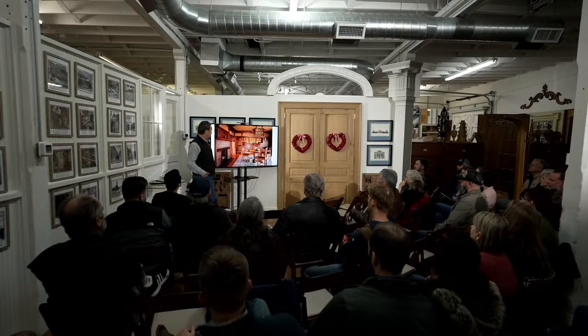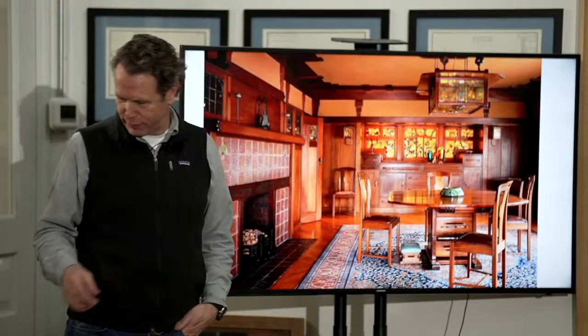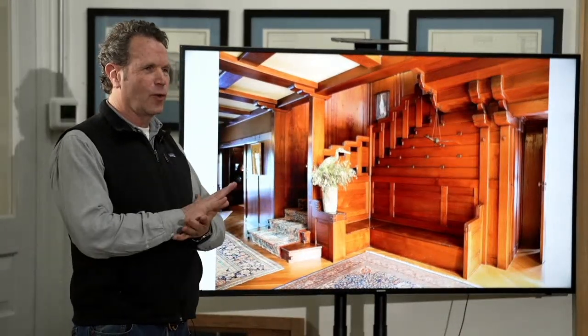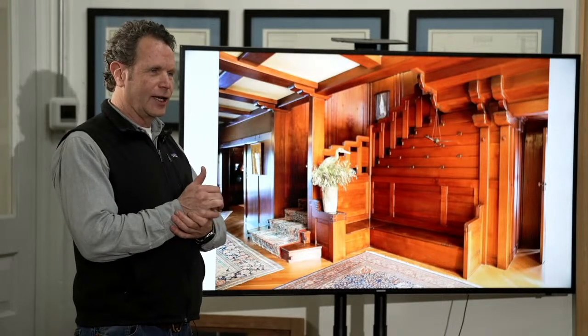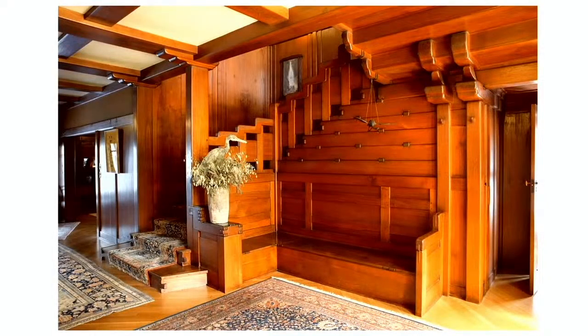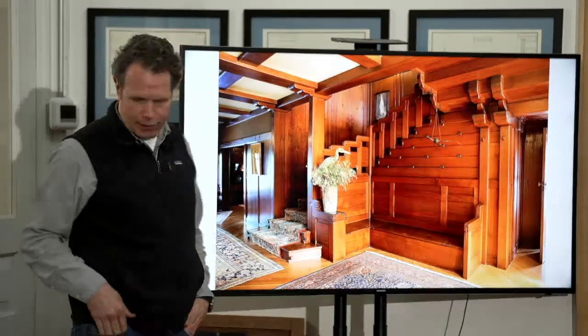This is the interior — notice how they've got this beam going around here and then these beams going up and tying into it, very similar to the Ho-o-den. The woodwork in here is just freaking awesome as a woodworker. This house at one point was going to get bulldozed, and at another point they wanted to paint all the woodwork white — they didn't. Until they figured out what they had. Now they're greatly appreciated. It's amazing woodwork and workmanship, very reminiscent of the Japanese craftsmanship that would have been in that Ho-o-den.